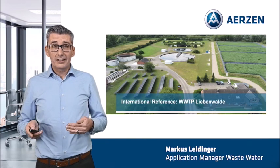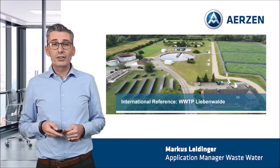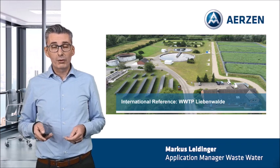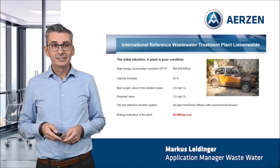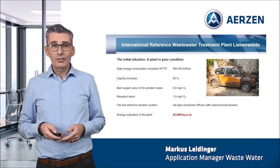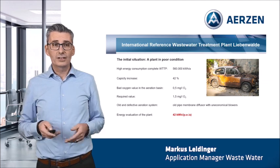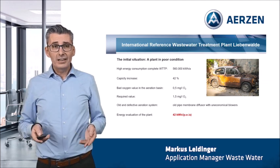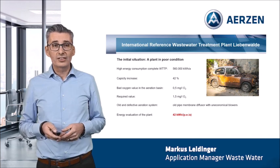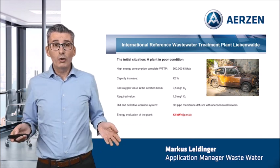Let us go straight to our international reference, the wastewater treatment plant Liebenwalde in the east of Germany, not far away from Berlin. At first, let's go into the past. In 2018, we found a plant in very poor condition. Liebenwalde was one of the worst wastewater treatment plants regarding energy efficiency, and the plant had no money to change it.